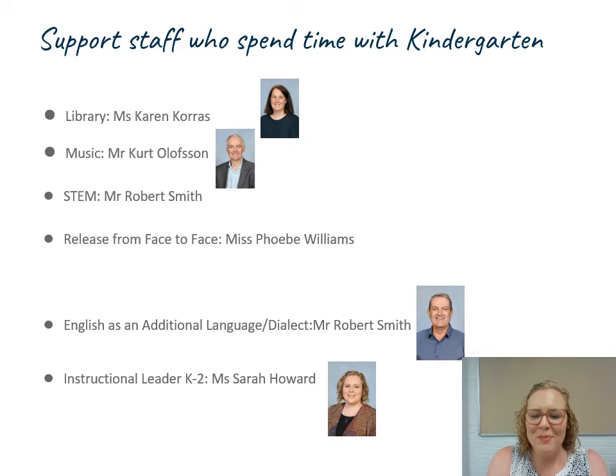Mrs Hafer will be supporting our kindergarten students and teachers. Other support staff also spend time with kindergarten — this is just here to help you put a face to the name when your children come home telling you about wonderful things they've done. In the library, Mrs Karen Corris is a very experienced teacher librarian who will be teaching our library program.